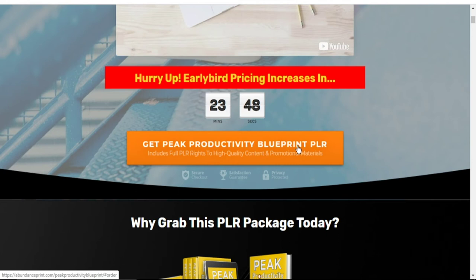If you have found this video useful, please subscribe to our YouTube channel, click on the bell notification, and like this video, so that when next we upload a new video like this, your attention will be drawn to it. Thank you for watching our Peak Productivity Blueprint PLR review. See you in the next one.